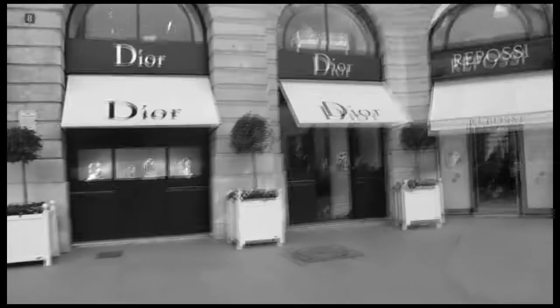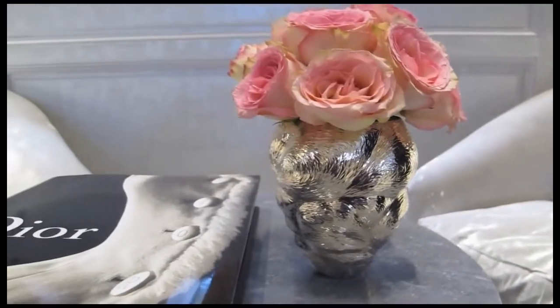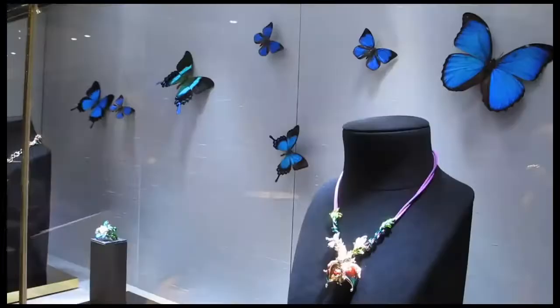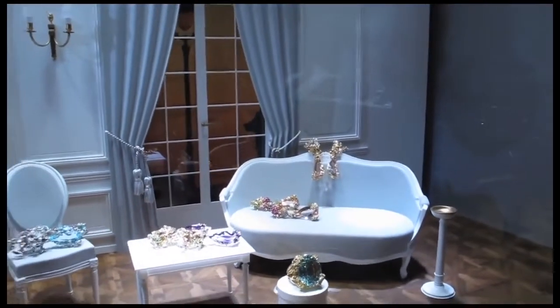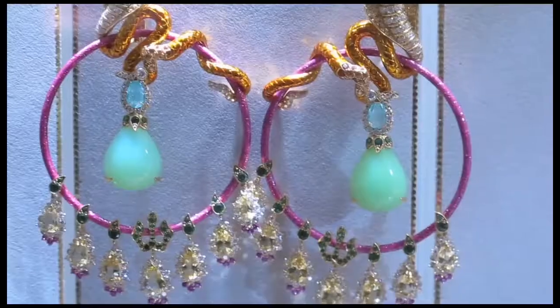First we go to Dior and their newly refurbished shop at 8 Place Vendôme. The refurbishment was the work of architect Peter Marino, and here you can see the creations of Dior's designer Victoire de Castellane, inspired by the colours and exotic shapes of Bollywood.